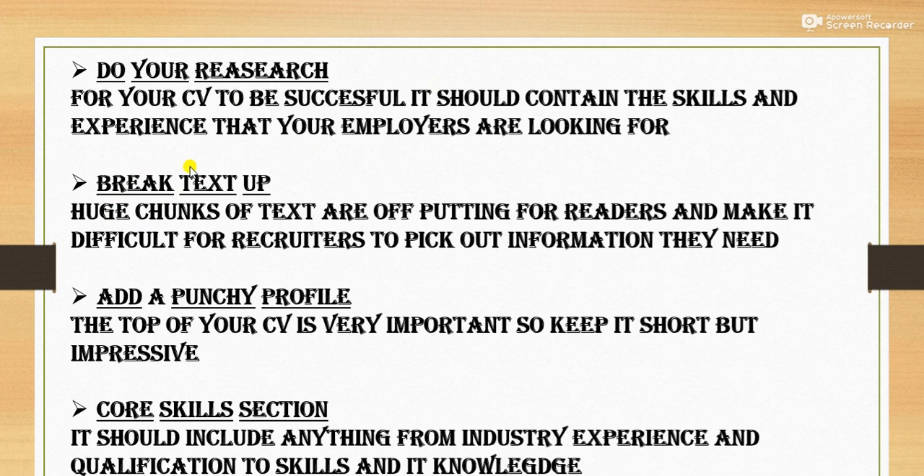Next is: break text up. Huge chunks of text are off-putting for readers and make it difficult for recruiters to pick out the information they need. If we are reading a long paragraph, it's difficult to take out the information. But if it is mentioned in bullet points, then it becomes easy. So you must mention all things in bullet points, not in a long paragraph.